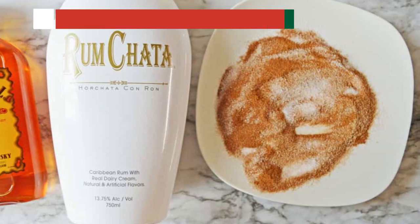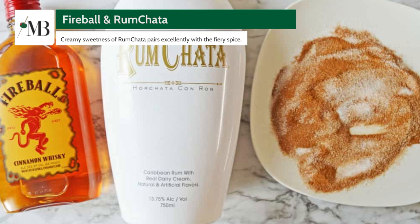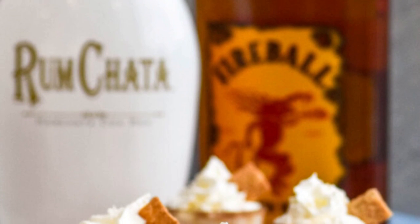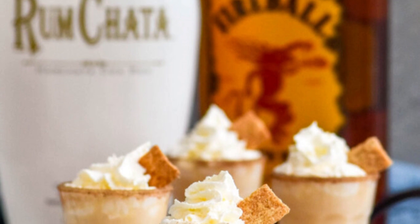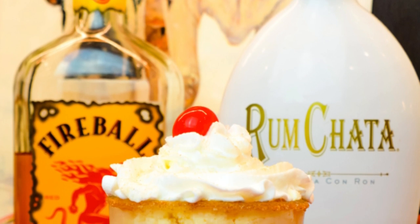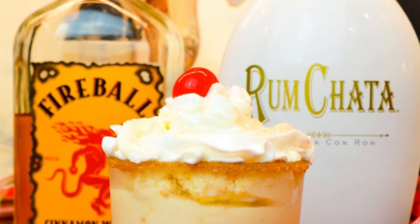Fourth on our list is a decadent treat that you'll absolutely love: Fireball and Rum Chata. Imagine a cinnamon roll in a glass. The creamy sweetness of Rum Chata pairs excellently with the fiery spice of Fireball, creating a delightfully indulgent beverage.